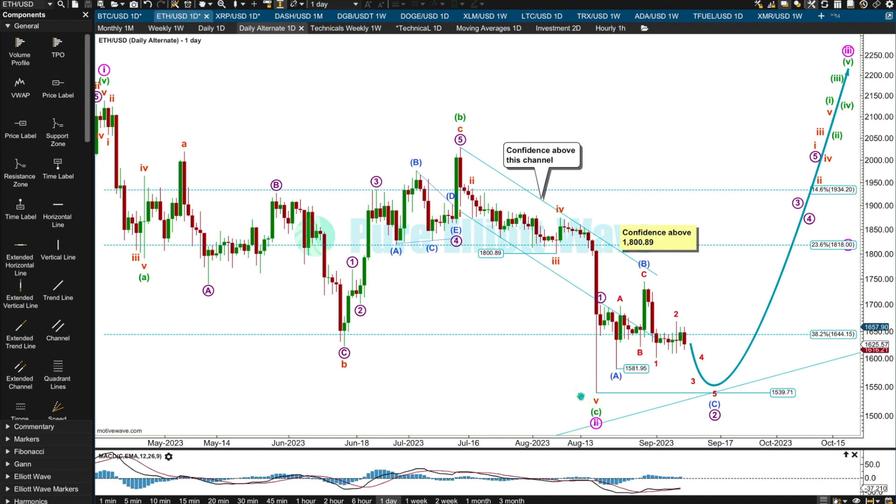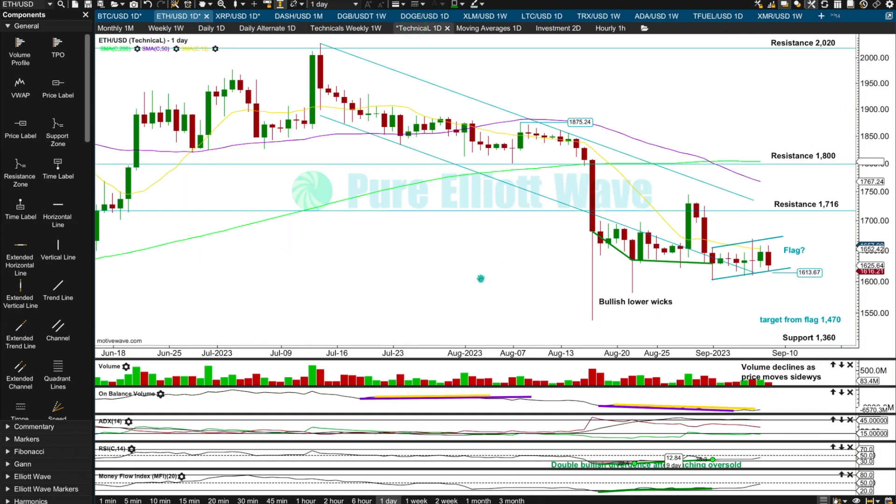For the very short term, the more bullish wave count still expects a new low below 1,581.95 but not below 1,539.71. We need to see an expanded flat complete for micro wave two — we have micro one, and two is A-B-C, with C needing to complete as a five-wave structure: one-two-three-four-five. The subdivisions all fit beautifully with micro one over here and micro two as an expanded flat.